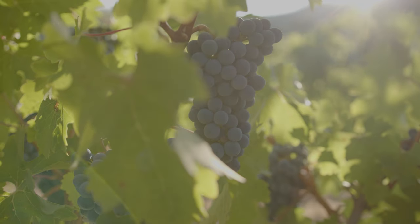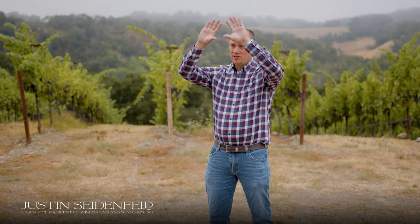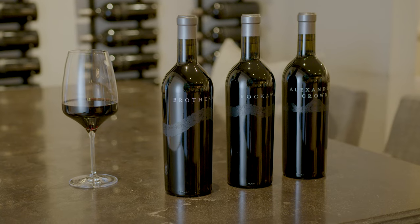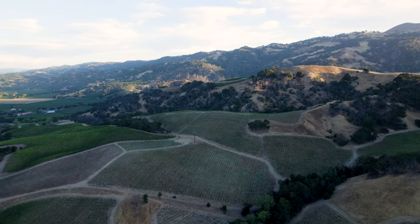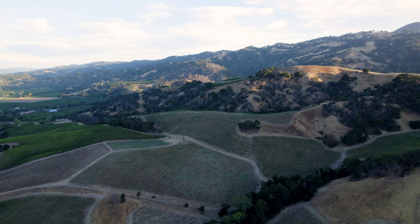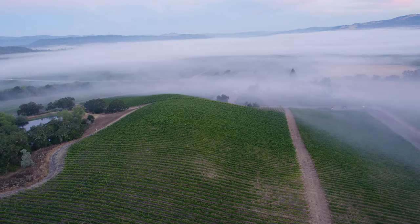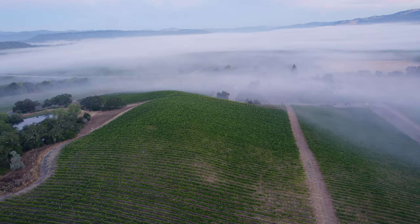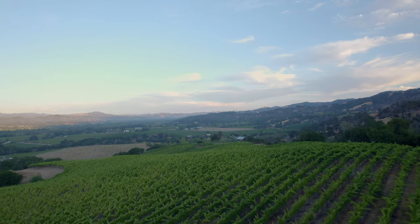When making our wines, we're thinking about each one differently. The process starts by making the three single vineyard Cabernets, which are the top of our portfolio: Alexander's Crown, Rockaway, and Brothers. When making those three wines, the goal is to provide the purest form of place possible. If you were to close your eyes and drink that wine, we would transport you to the beautiful red dirt soils of the Crown, or the amazing aspects and wind exposure of Rockaway.